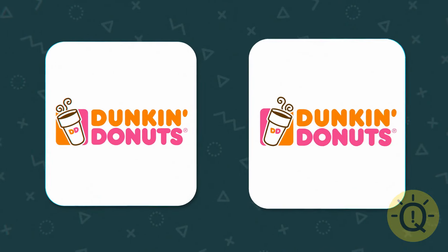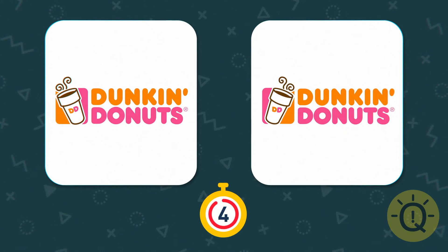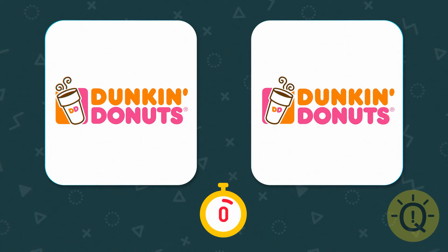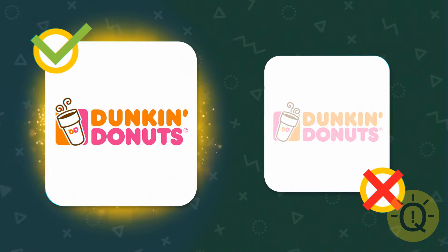Which way does Dunkin' Donuts coffee cup lead? Away from the words — good to know.